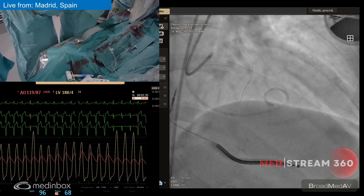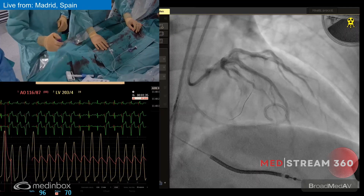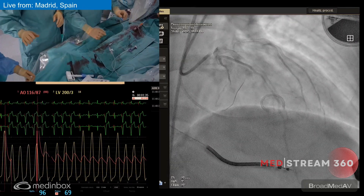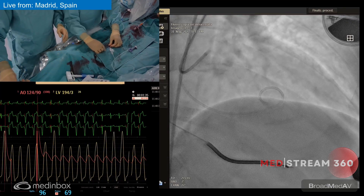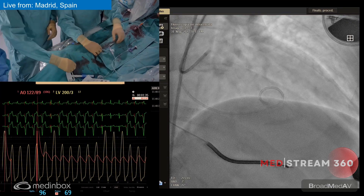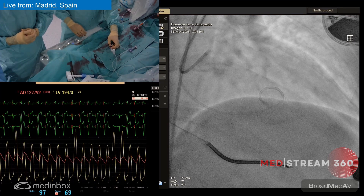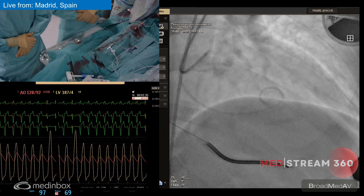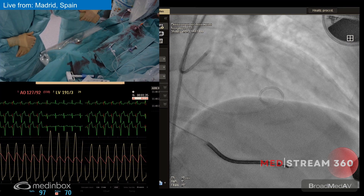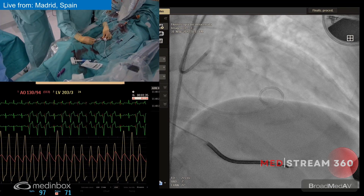Sometimes just with the balloon inflation you can already see the gradient going down. We are injecting through the guiding catheter just to confirm the septal is occluded and the LAD is not. We are retrieving the wire now. The balloon is kept inflated at all times, and we are going to test the septal territory with a marker — we are using gelafundin. You can see the hands of Patria working with the gelafundin — we are injecting it now and you can see the echo on the screen.